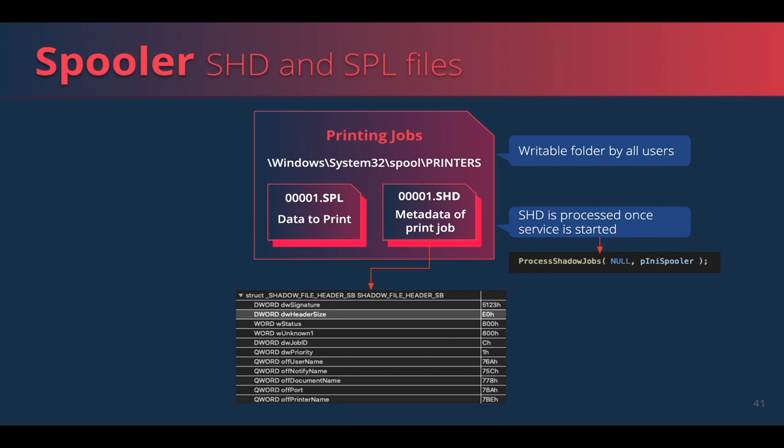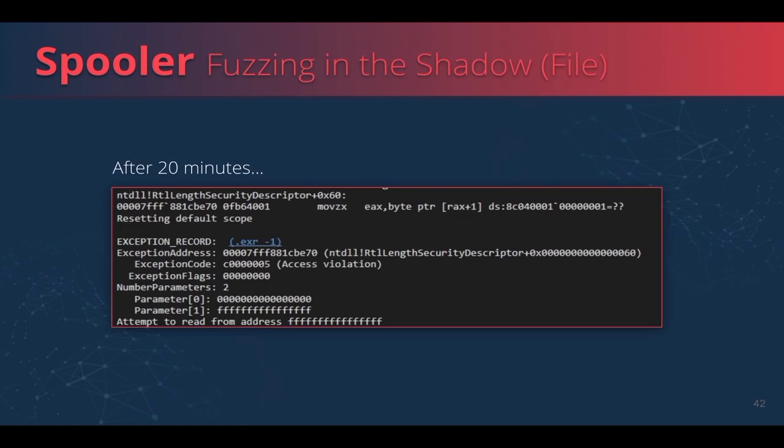We started to mutate the SHD files and fuzz the service. After 20 minutes of fuzzing, we had our first crash. We managed to crash the print spooler service using a limited user and a crafted SHD file. It appeared that the code was trying to dereference some part of our data, treating it as a pointer to a security descriptor without any validation or sanitization of the data we provided in the SHD file. Microsoft did not fix this bug — we will show their response at the end of our talk.